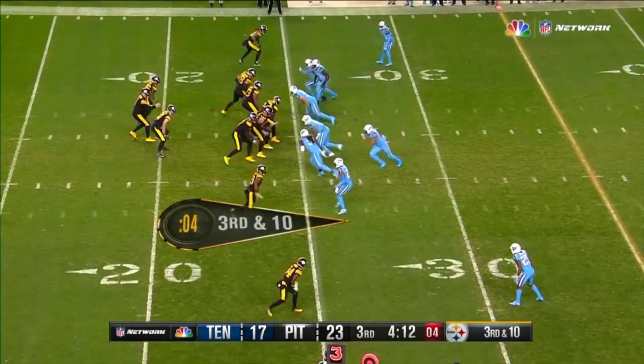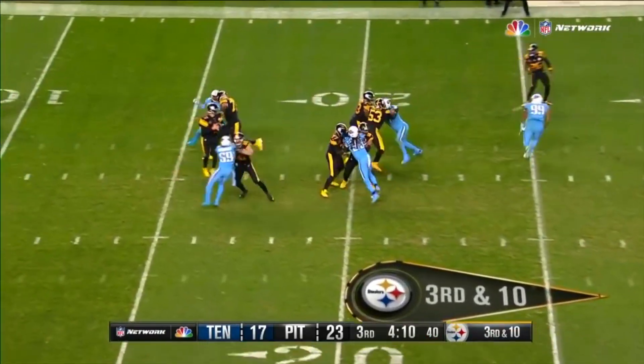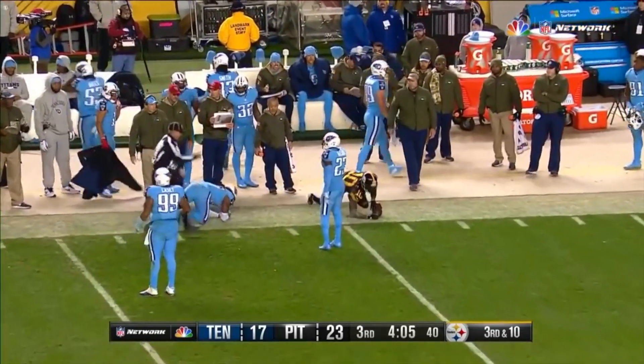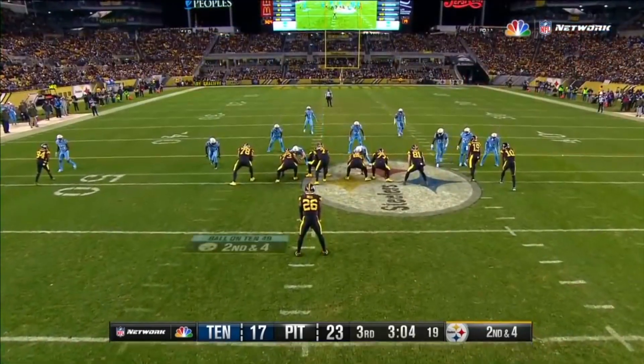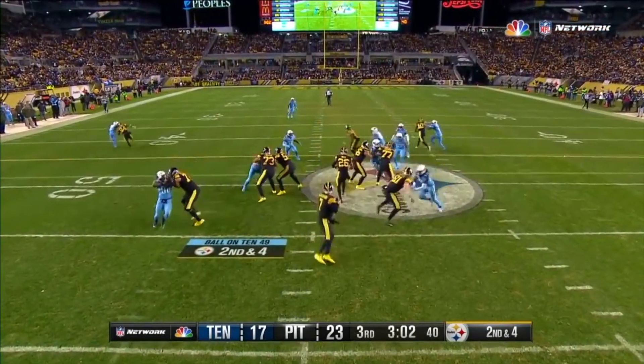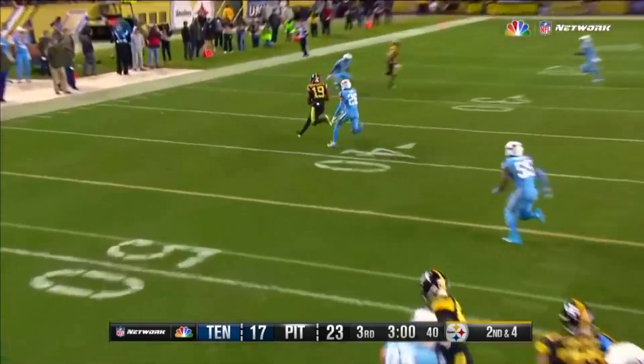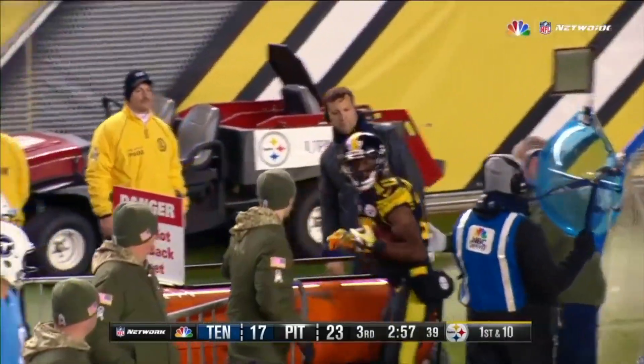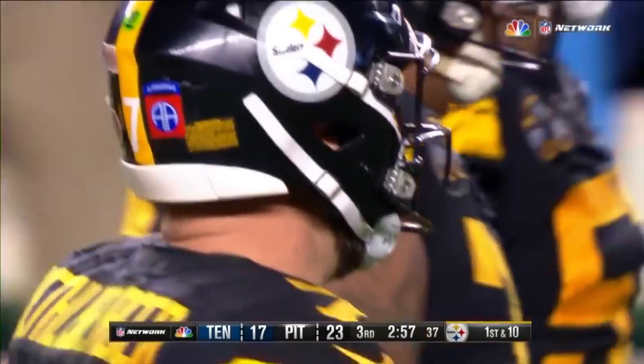It's passing time for Roethlisberger. Third and ten. Here comes the pressure — it's picked up. Roethlisberger complete. And Martavis Bryant's down at the 45. The entire offensive line the whole time — they're moving, they're staying in position, and giving him time to hit JuJu Smith-Schuster. Out of bounds for the first down at the 31-yard line.